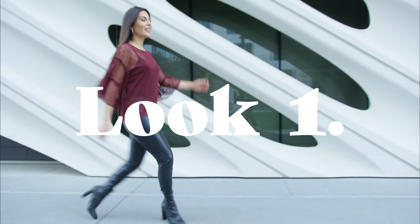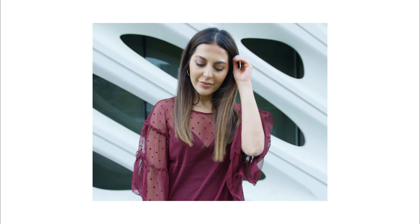This first look is perfect if you are a girl on the go and you only have a few minutes to get ready. Wear an all-black outfit and put this gorgeous sheer top over it.